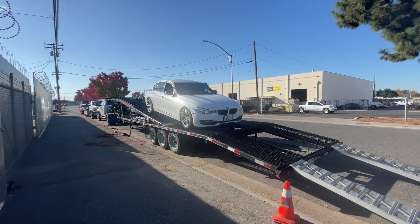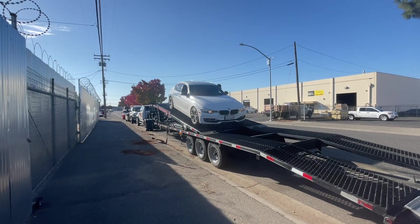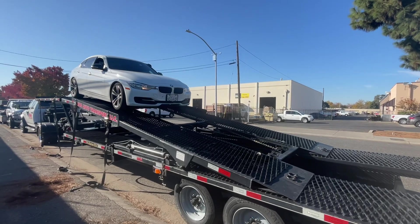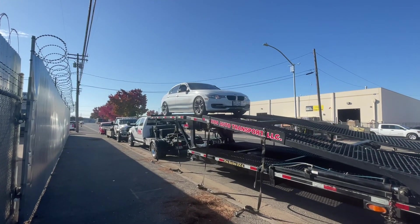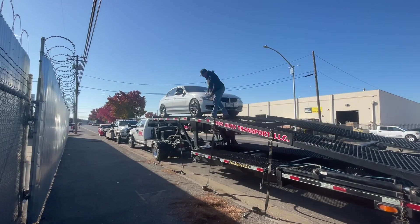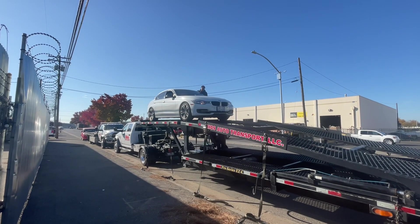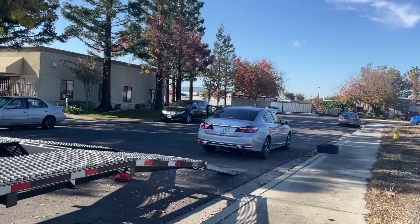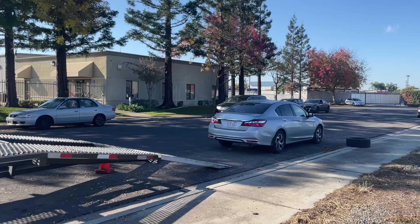We have four vehicles from this recovery, but one is at their other location. We're now at their second location to pick up the Accord. The Charger is sitting right over there, and he's going to load the Accord, back it up, and put it in the second position.